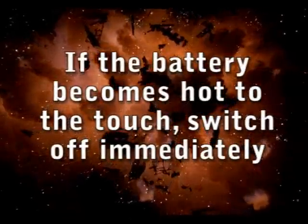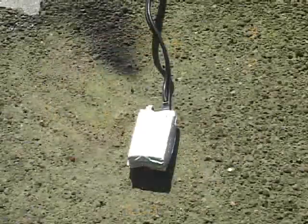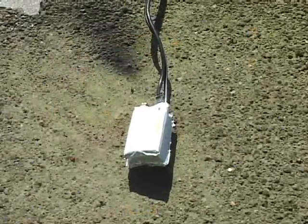If the battery becomes hot to the touch during charging, switch off immediately. Always store lithium polymer batteries in a safe place, like a metal box. Now I'll show you what can happen to a lithium polymer battery if overcharged or misused.